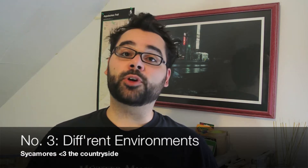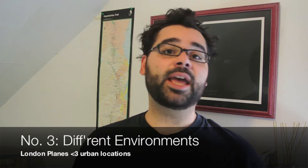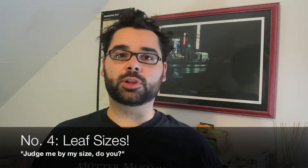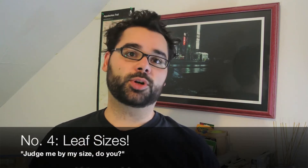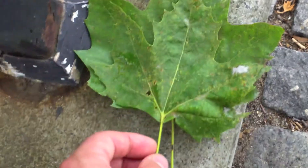Environment is also a factor. Sycamore trees prefer low-lying riverbed areas. London Planes, on the other hand, are much more tolerant to pollution and have much more compact root systems, making them ideal for urban places. London Planes also have larger leaves than sycamore trees, particularly the middle part of the leaf — the London Plane has a much wider middle leaf.